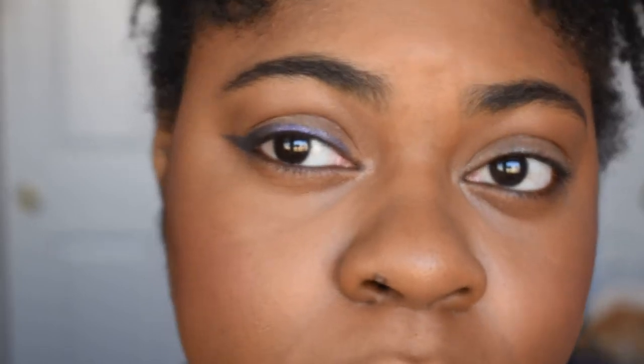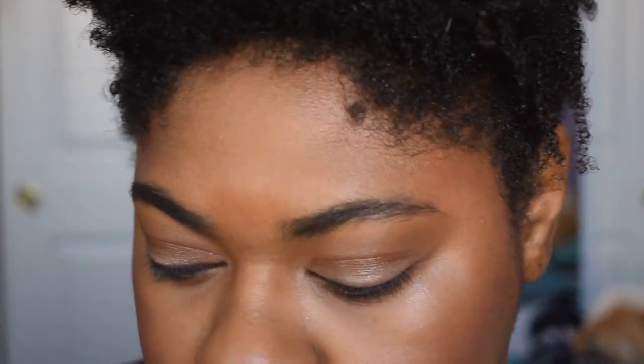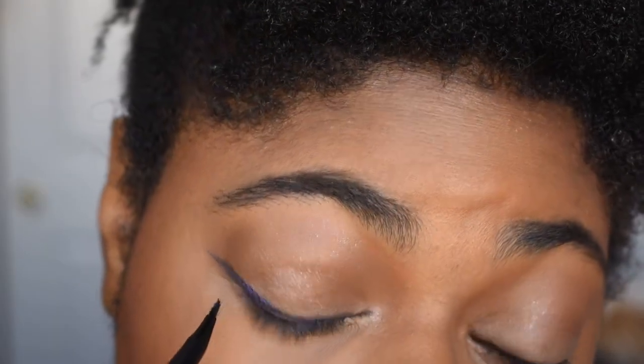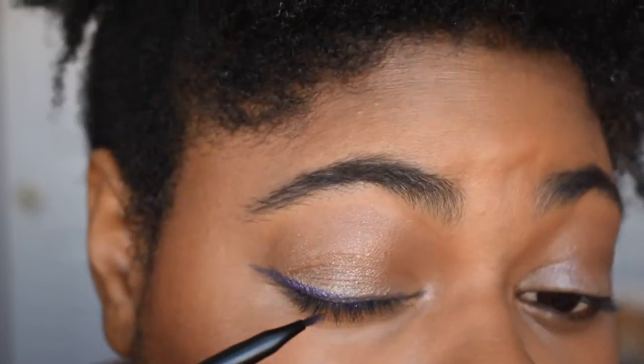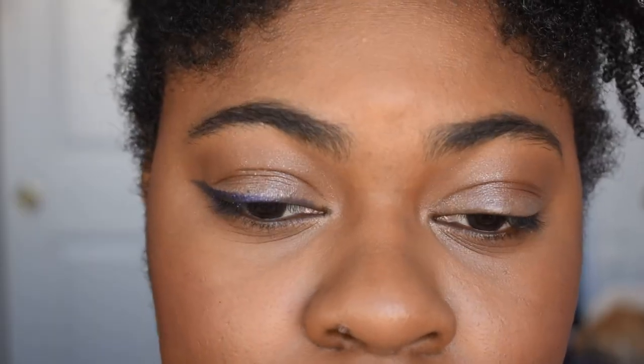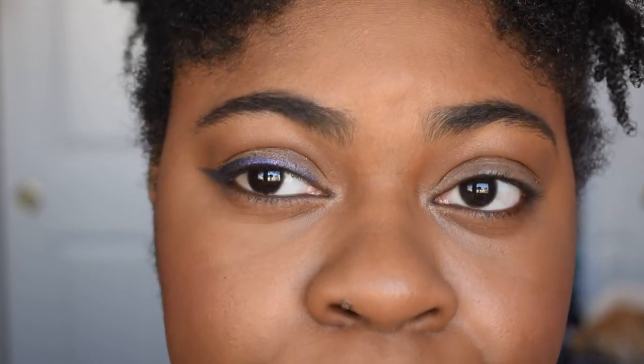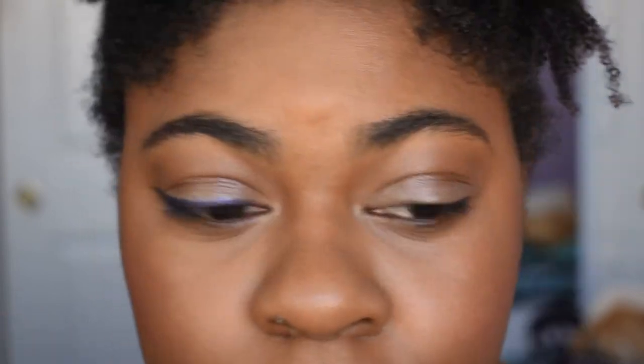Now that I have the shape mapped out, I'm going in with a wet brush — dampened with setting spray — and going over that line to intensify it. A good tip: even if you want to use liquid eyeliner, sketch out where you want it first with a light eyeshadow shade, then put the liquid liner on top of that.